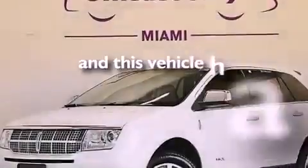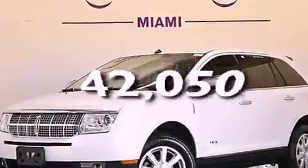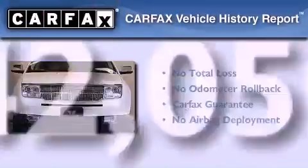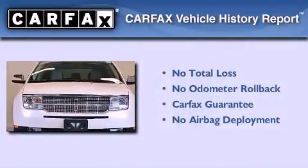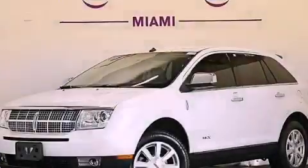This vehicle has fewer than 43,000 miles on the odometer. Not to mention that this Lincoln qualifies for the Carfax buyback guarantee. Stop by today and test drive this automobile for yourself.